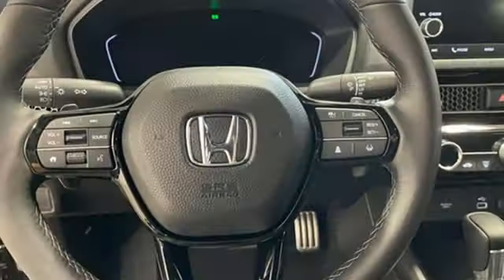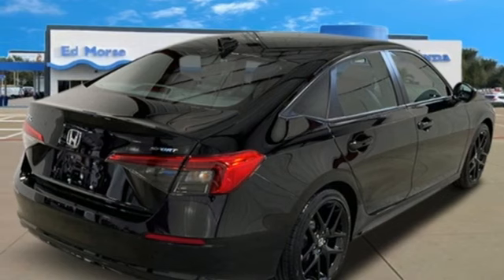Manual tilting steering column, continuously variable automatic transmission, aluminum wheels, gas pressurized shocks, and i4 engine.